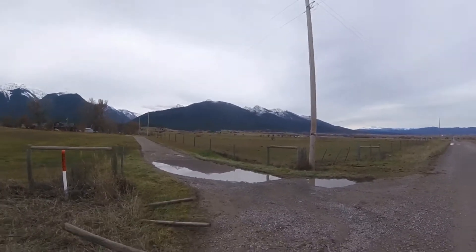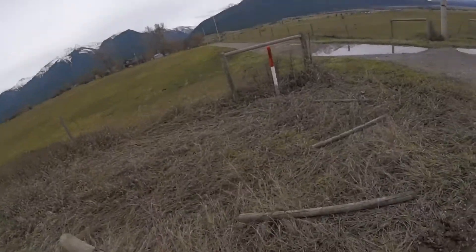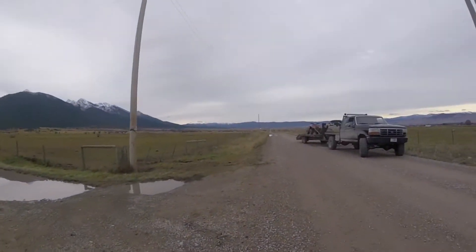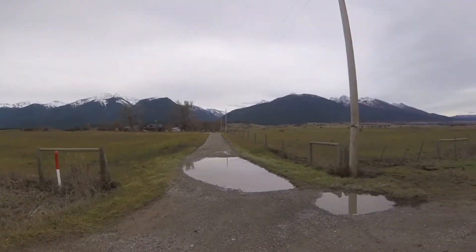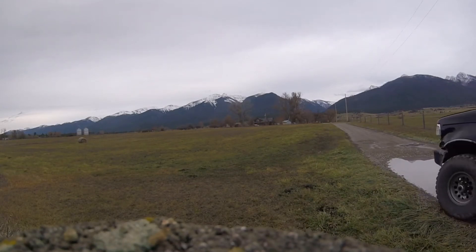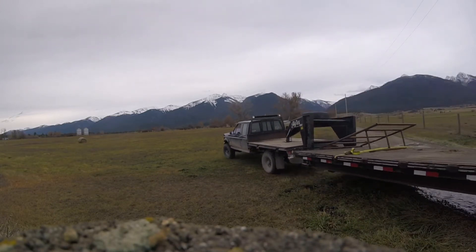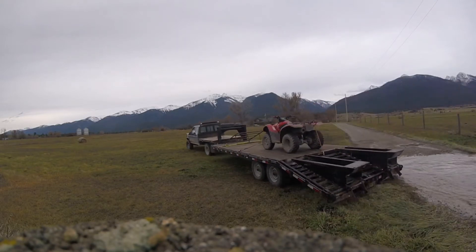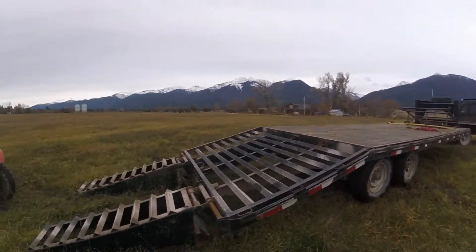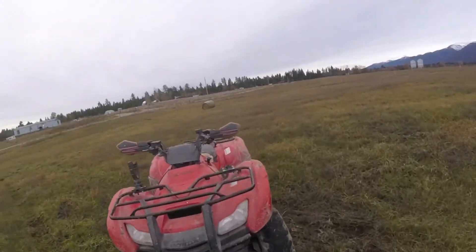I don't think the truck will be able to make it in there. There's the one bale and then there's three more up there. Unloading the four-wheeler was actually easier than loading it up. What I did is I just stood beside it and let it kind of walk itself down, so that way I didn't hurt myself.